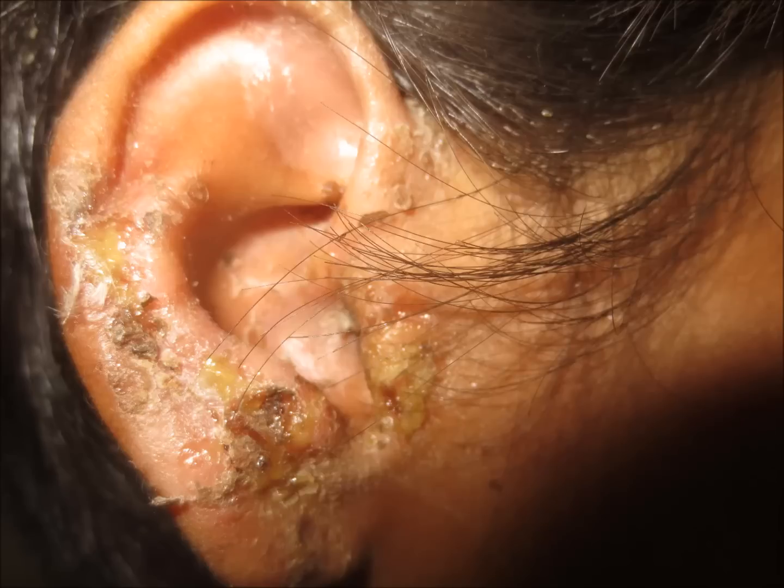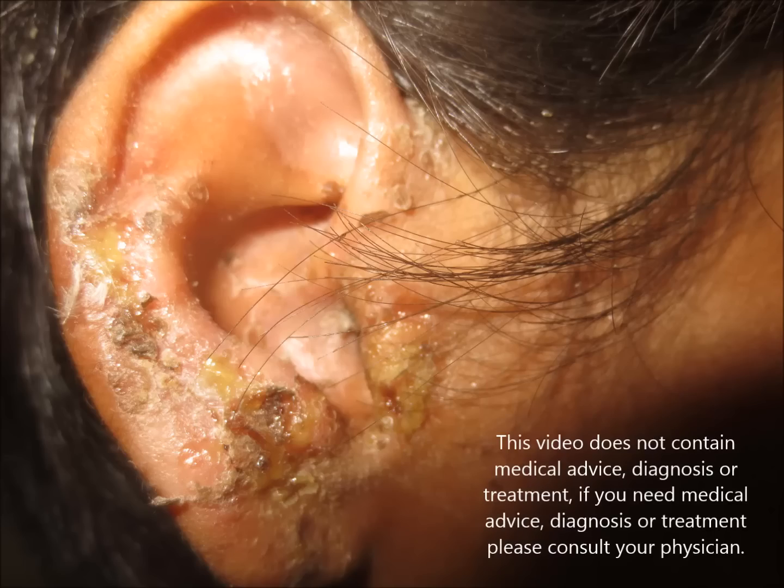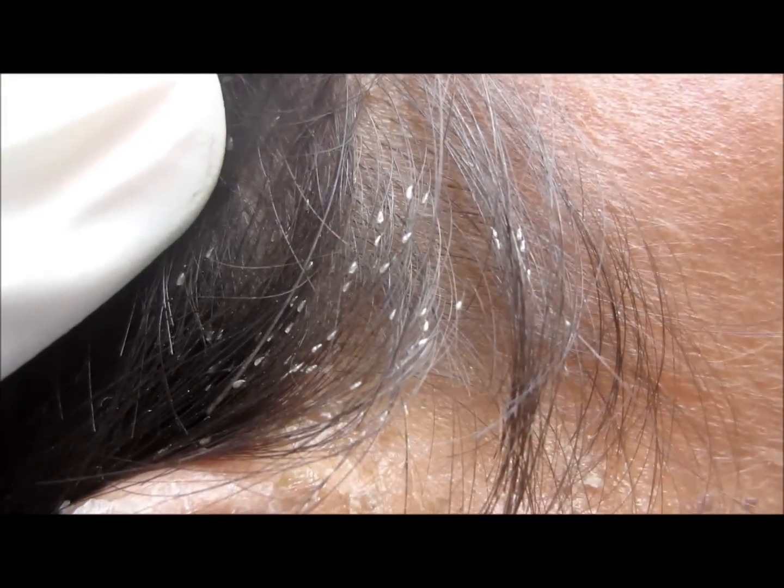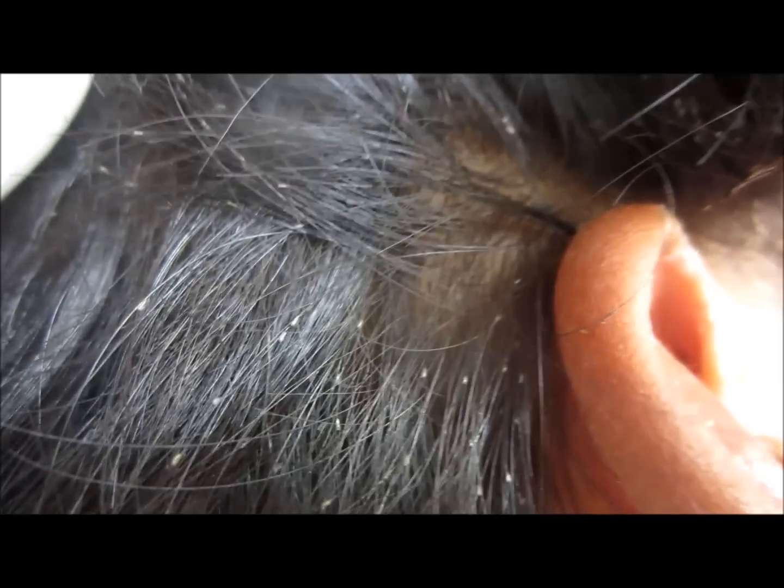It is a highly contagious infection and most common in school-age children. It is caused by Staphylococcus aureus and Streptococcus pyogenes. The incubation period is about one to four days.